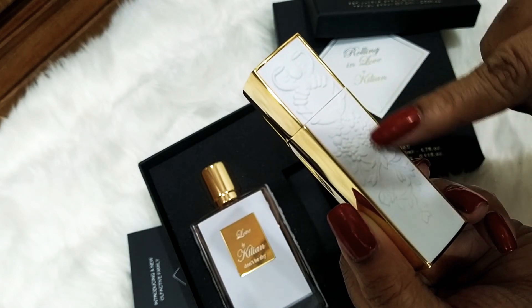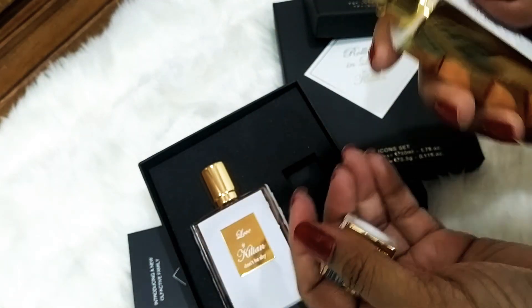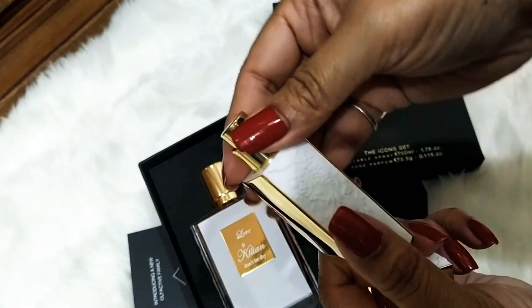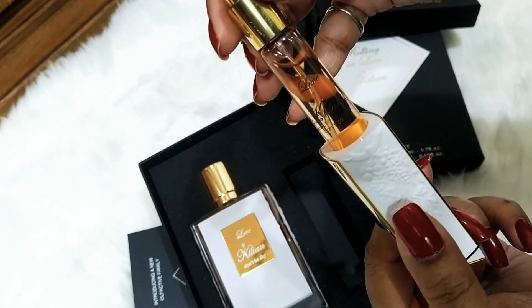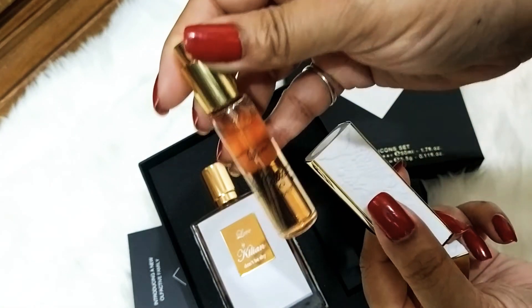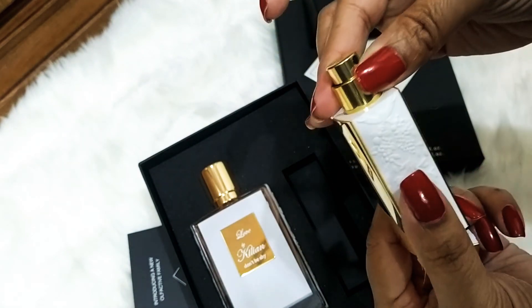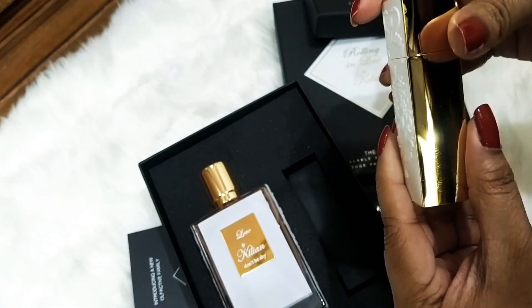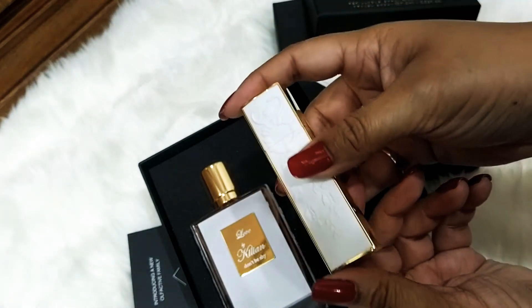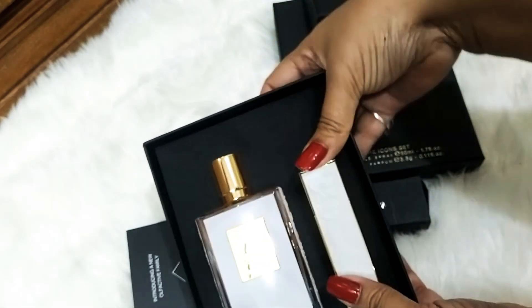I think this design has fruit and flowers on it. It has the gold top — I got an extra 7.5ml bottle! Beautiful, very very pretty.